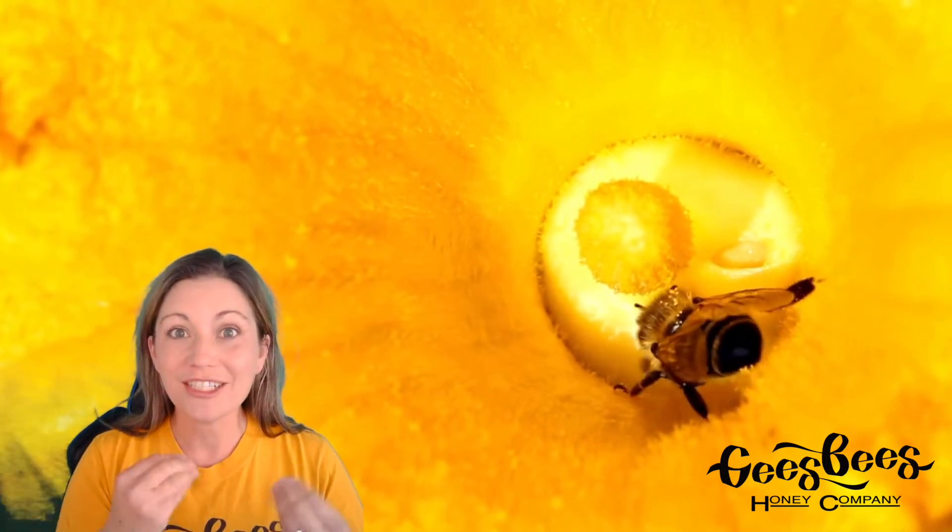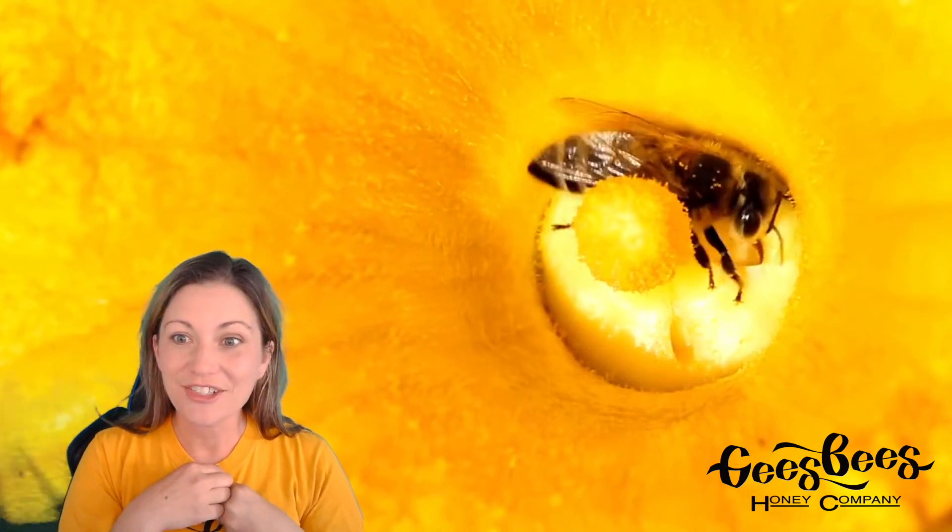If you look closely here, you can see this honey bee's long tongue. She's drinking nectar from the nectary of the pumpkin flower. See right there? See her tongue?